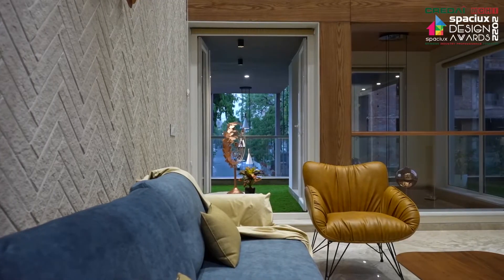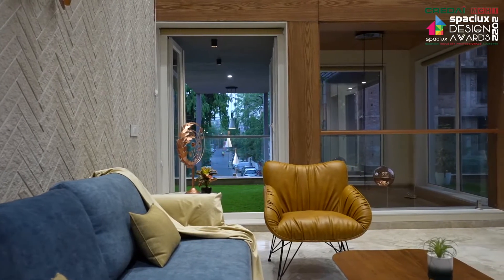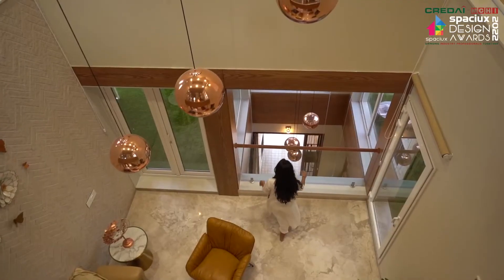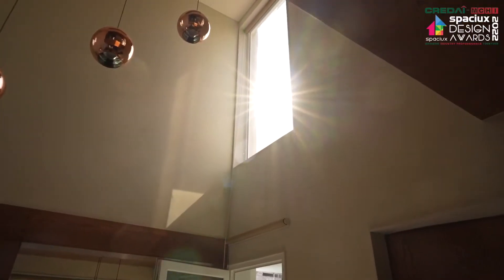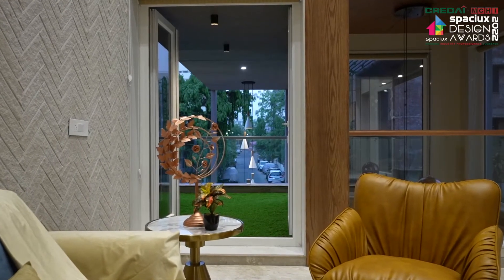We highlighted a double height lounge space with light beige brick and a metal mural. Here one can easily connect with the ground floor vestibule and second floor activities at the same moment.